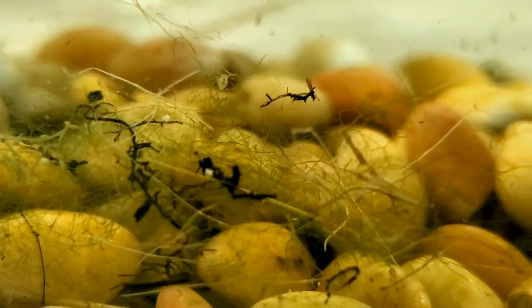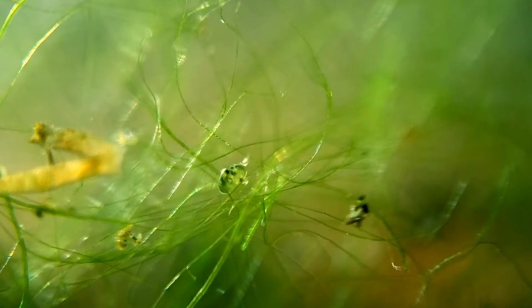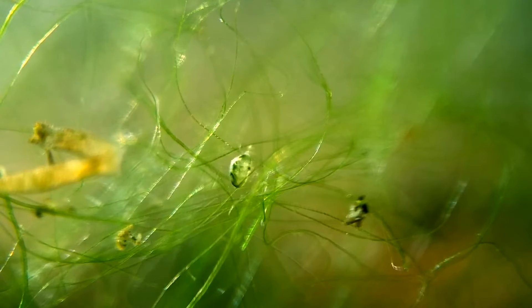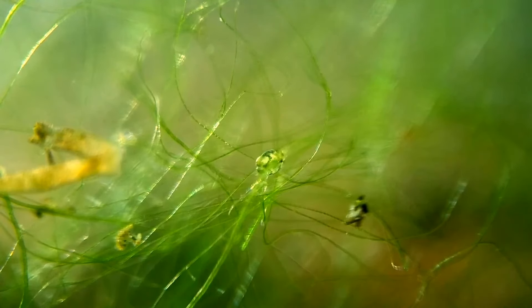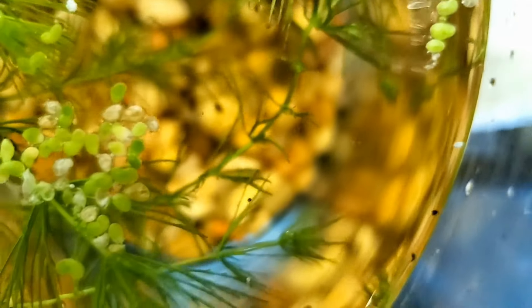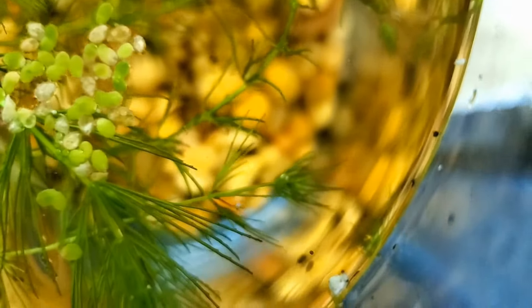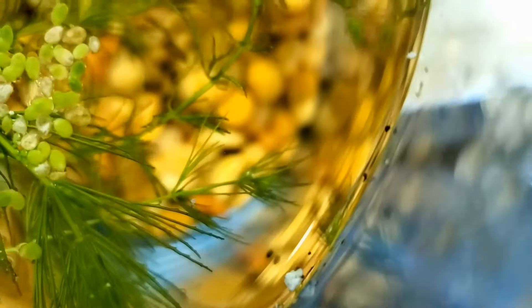Most of the changes however have been in the animal life inside of the jar. We can see that there still are quite a few ostracods swimming around in here, but where they once were the most abundant species in the jar by far, they now have dwindled in number. Here you can see some of them swimming around on the surface of the water.